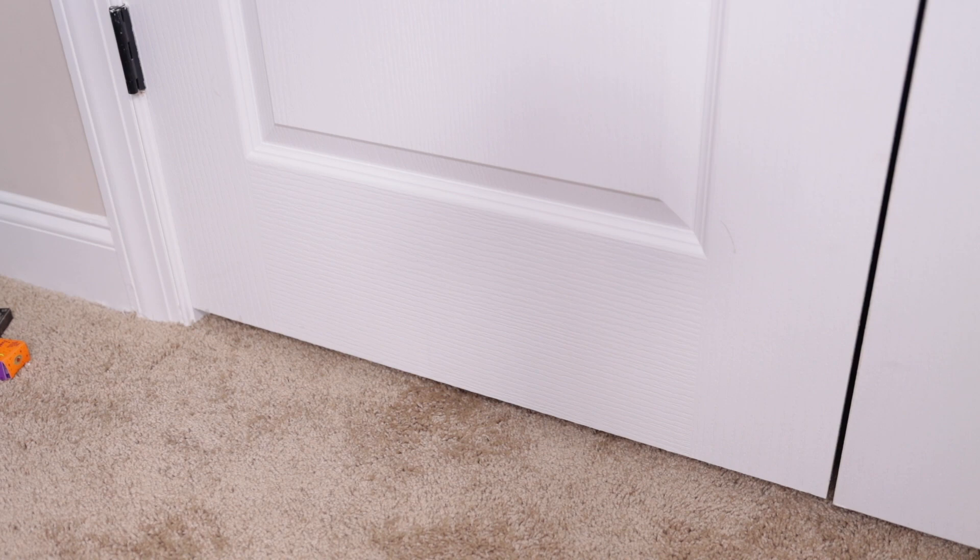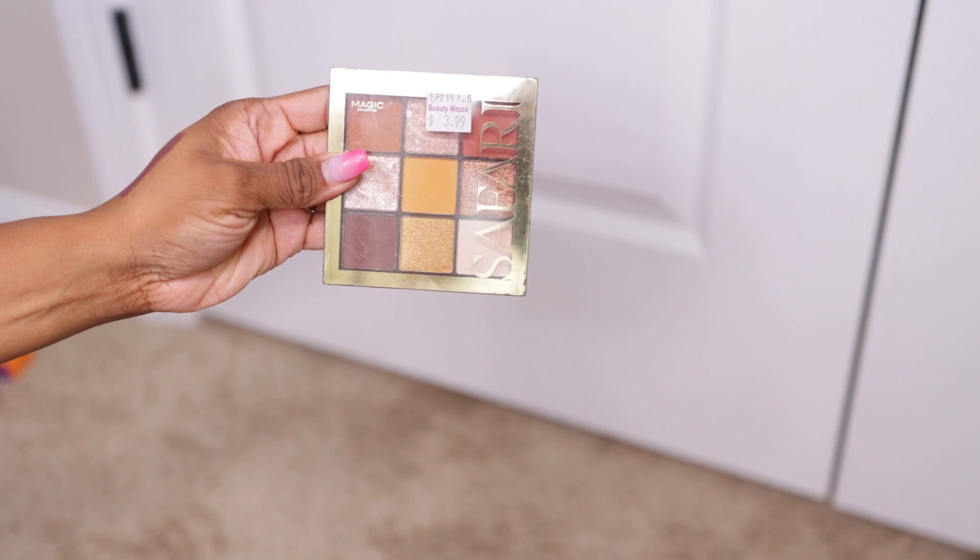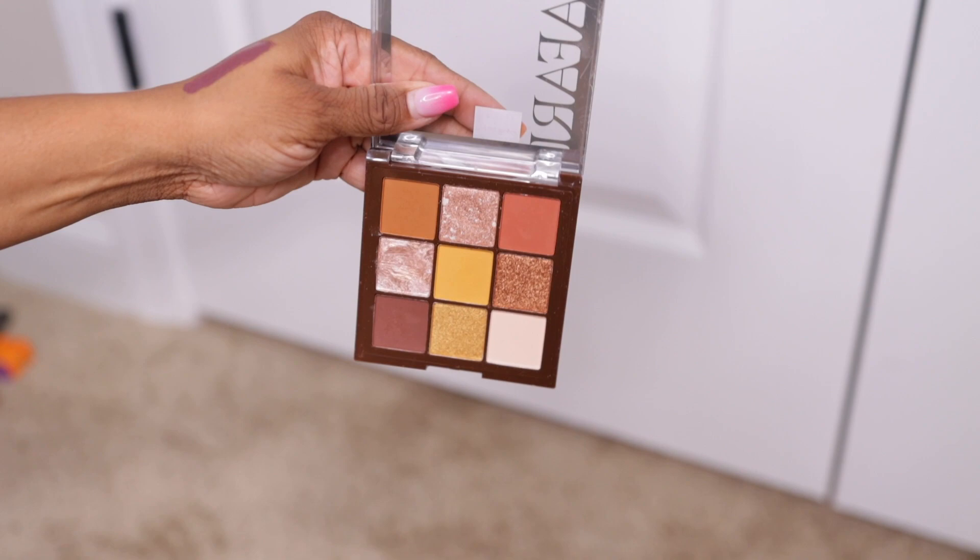Another Magic Collection palette — I didn't even tell y'all the name of the first one. The first one I showed you is called Leopard, and this one is called Giraffe. I like to be on a safari! This one is definitely screaming fall — love it, my cup of tea.